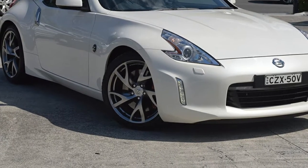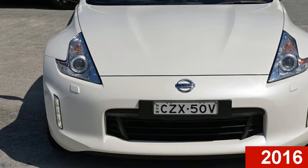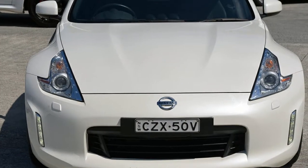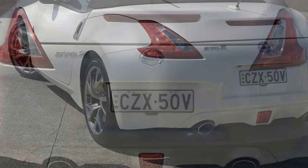Imagine yourself in this 2016 Nissan 370Z. This 370Z has a reliable 3.7L engine that gives you more control with its manual transmission.